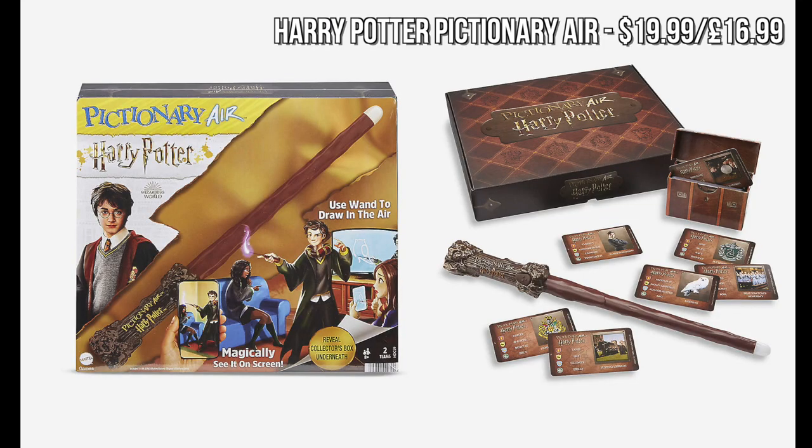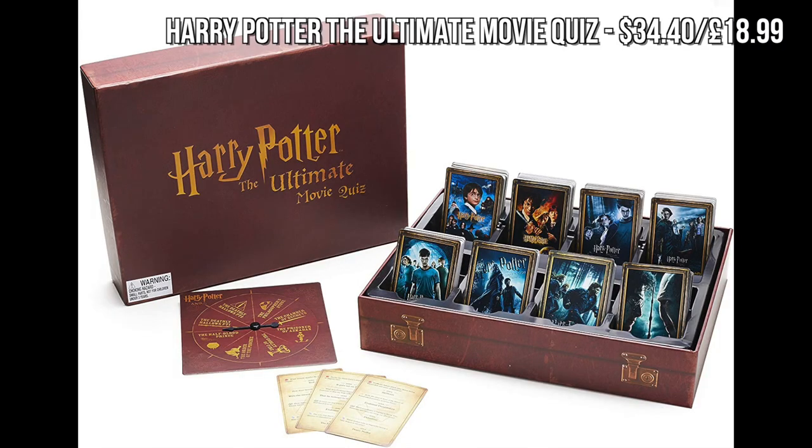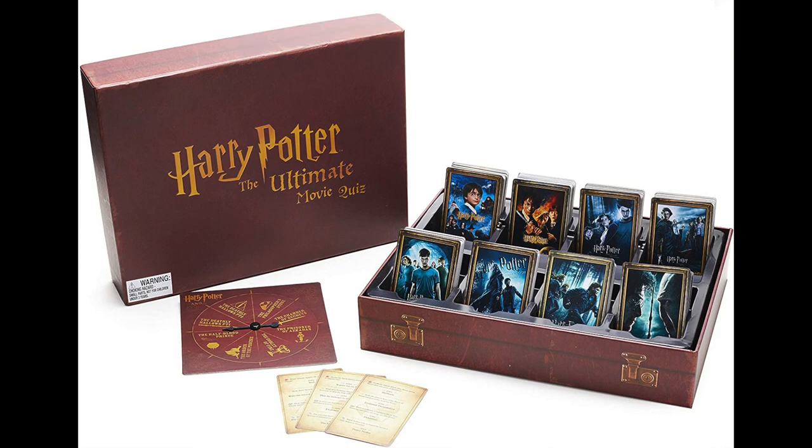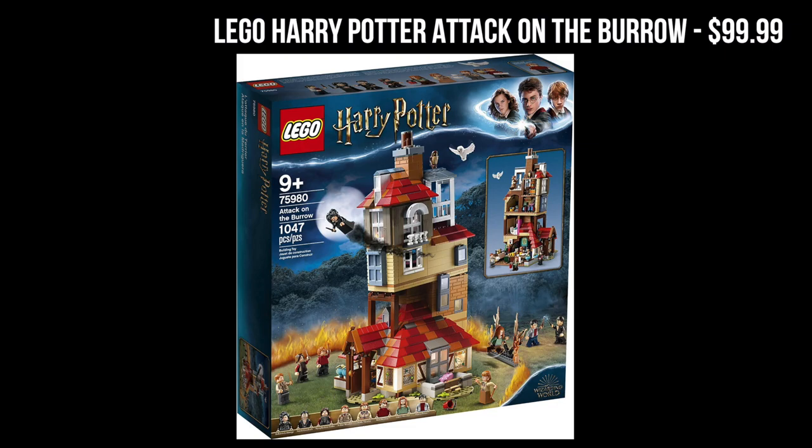Let's talk about some toys and games. A Harry Potter board game would make a great gift idea, and one of my favorites this year is the Harry Potter Pictionary Air game — it's basically a wand you use to draw in the air and it magically shows up on your screen, great for a family. For a Potter trivia enthusiast, the Harry Potter Ultimate Movie Quiz game would make a great gift — it's a box set containing 400 different cards with questions from all eight movies. Lego also always makes great Harry Potter sets, and this year they've got the Attack on the Burrow set.